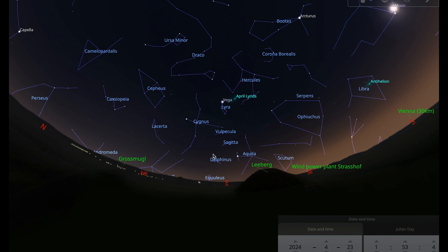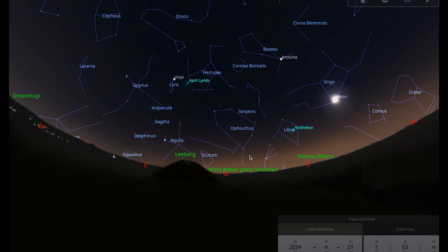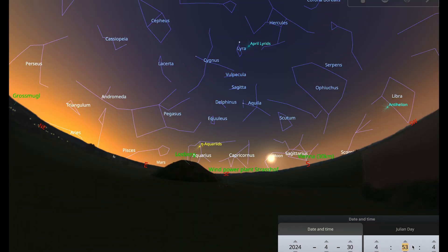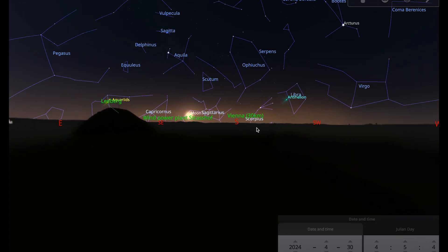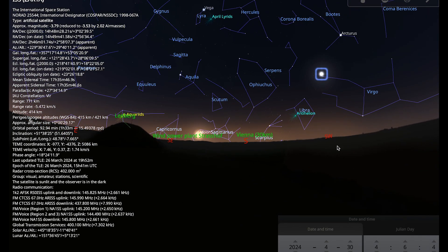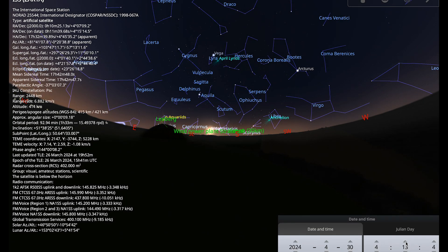All of the ISS passes for this month are early morning ones, so you need to be a bit of a morning person. The one that looks best to me occurs on the 30th of April at around five past four. Looking towards the west, you can see the ISS zoom across the sky over about five or six minutes until it sets in the east — a nice early morning ISS pass if you happen to be an early riser. That brings me to the end of our night sky tour for April. Clear skies for all of your observing this month!